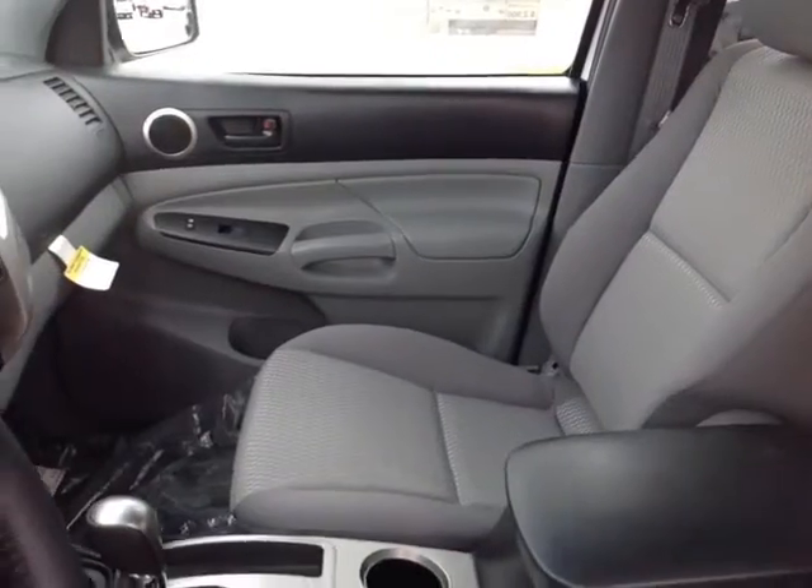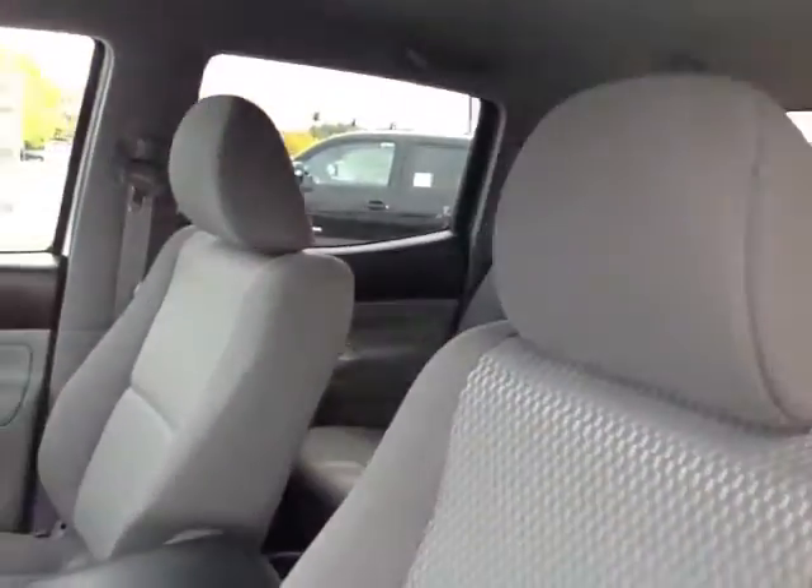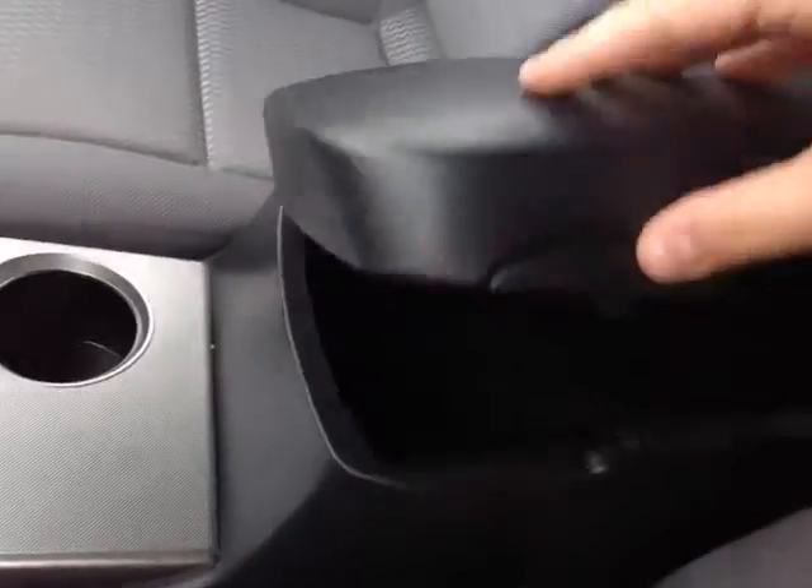So Ron, now that I've shown you the exterior features on this new Tacoma, let's go ahead and take a peek at the space on the inside. As you can see here, there's no shortage of space, versatility, and creature comforts on the interior, starting with this comfortable cloth driver's seat. As you make your way into the cabin, you'll also notice plenty of storage compartments and cup holders.